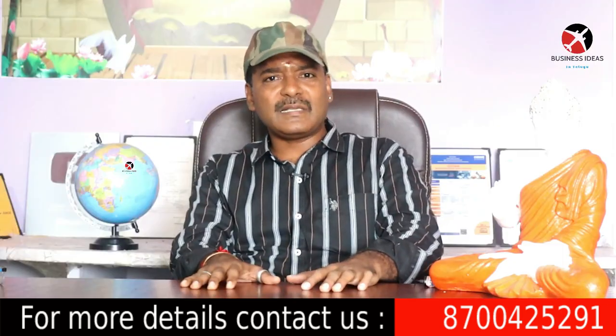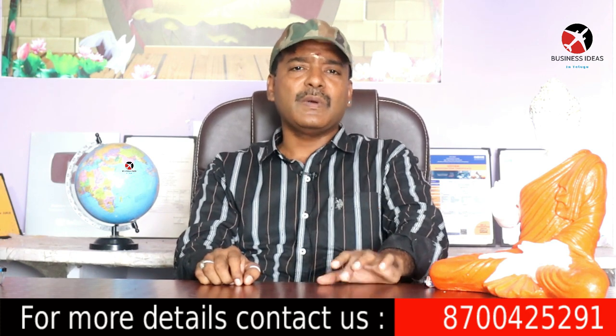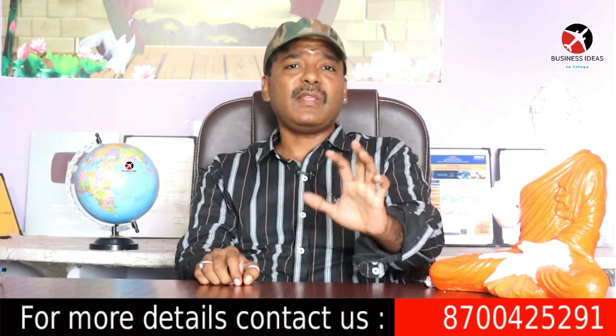Hi friends, welcome back to our business ideas in Telugu channel. Friends, this is a business of per day minimum 1000 rupees to 50,000 rupees.